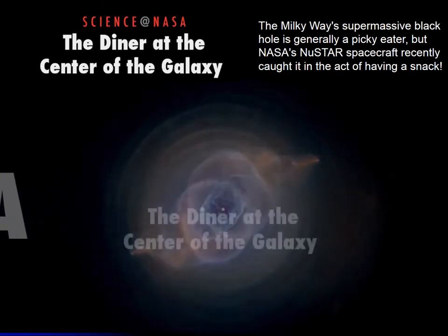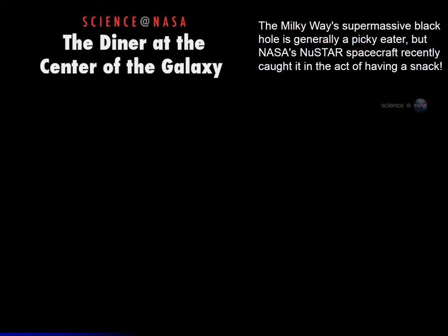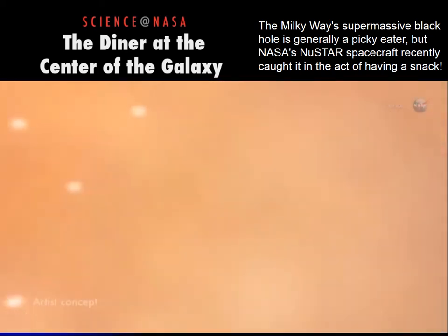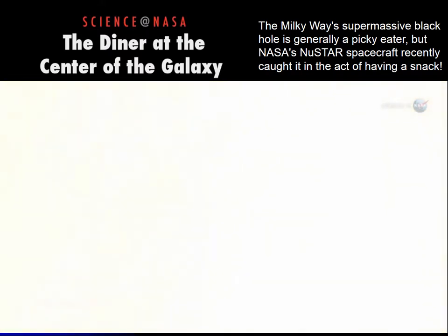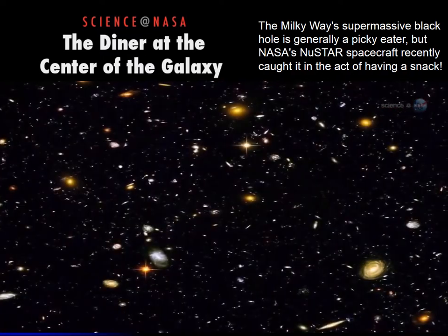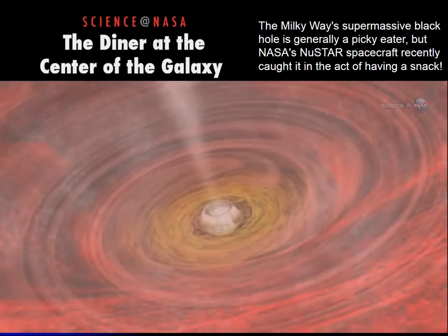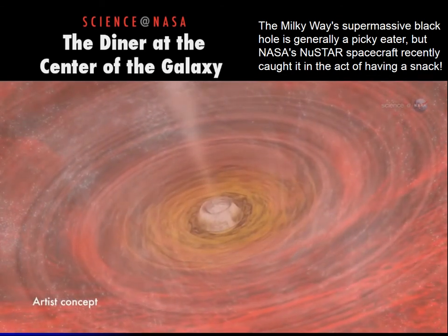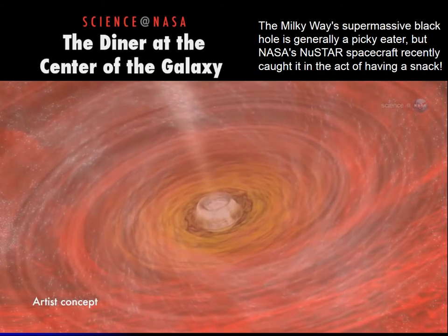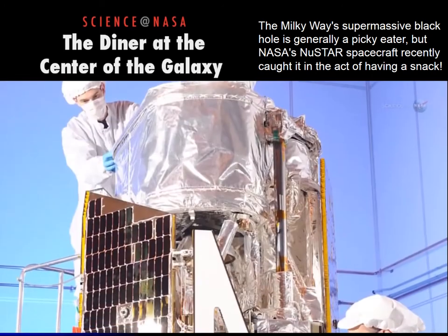Deep in the heart of the spiral Milky Way galaxy, a hot vortex of matter swirls around a black hole more than a million times as massive as the sun. Many galaxies — perhaps all — contain such a monster in the middle. These supermassive black holes sustain themselves by swallowing stars, planets, asteroids, comets, and clouds of gas that wander by the crowded galactic core.